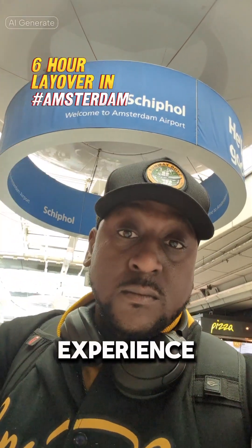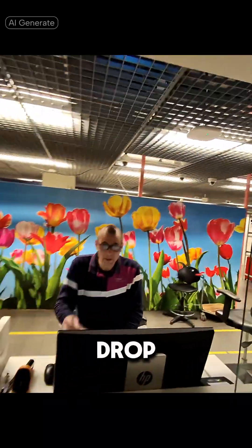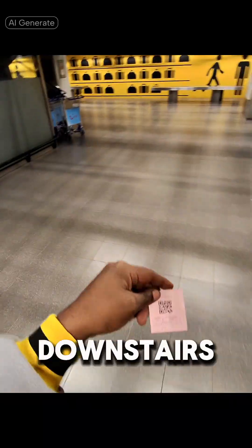Here are some insider tips to ensure you have a memorable layover experience in Amsterdam. Once you clear customs, you want to drop off your bags at the luggage locker downstairs. Make sure you don't lose that ticket.